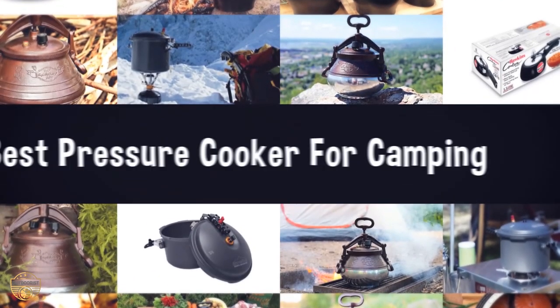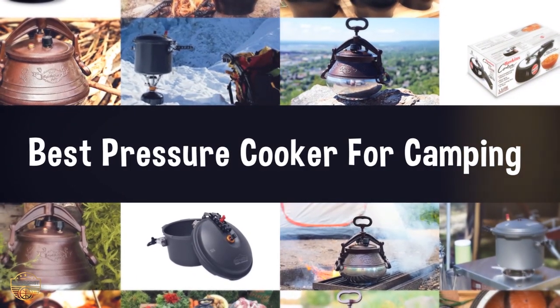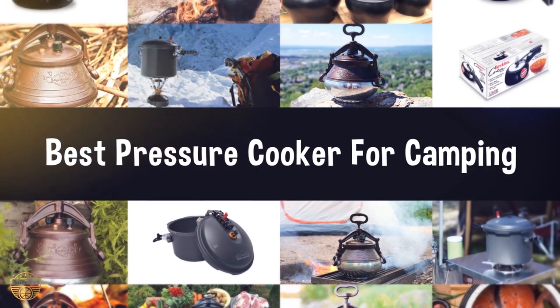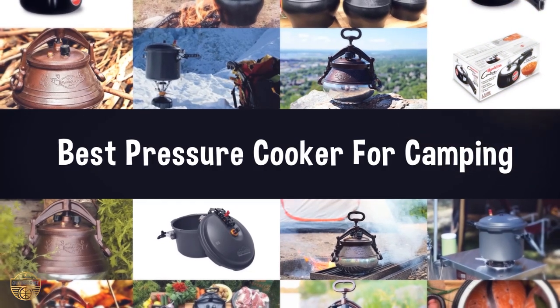If you are looking for the best pressure cooker for camping, we have listed these top 5 best pressure cookers for camping to help you choose the perfect one. Links to the products mentioned in the video are in the description below.